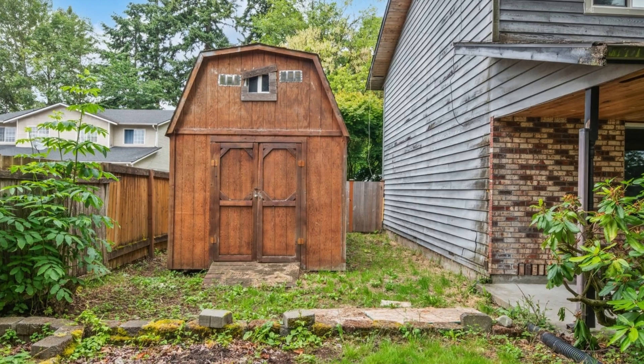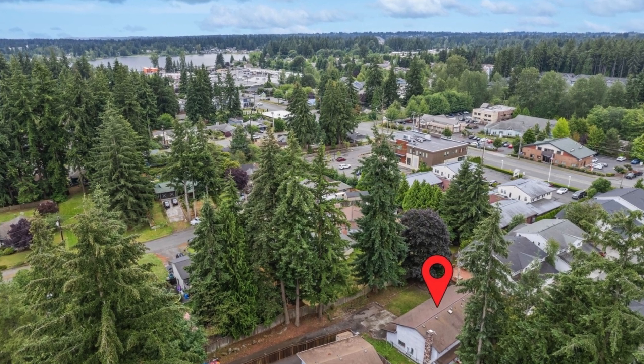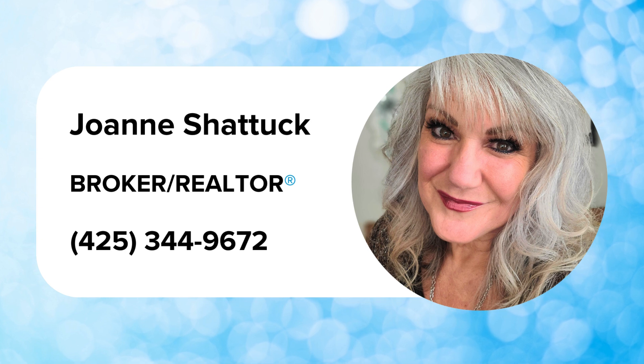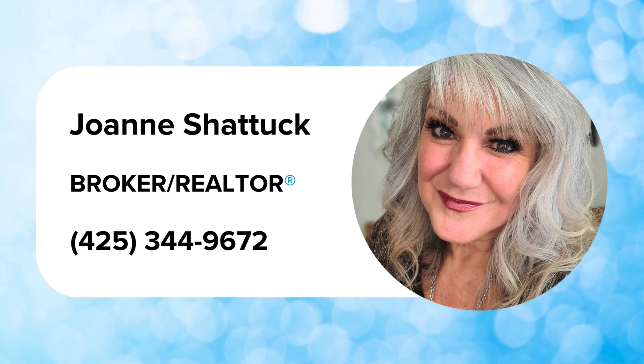Sold as is — buyer to verify all information. Close proximity to Costco, Silver Lake, and minutes to I-5 and Boeing. For more information, contact listing Realtor Joe Ann Shattuck at 425-344-9672.